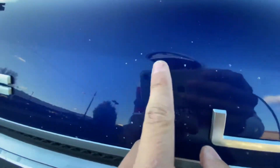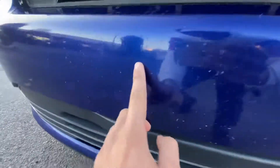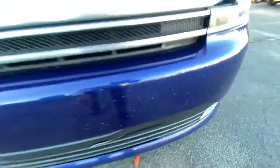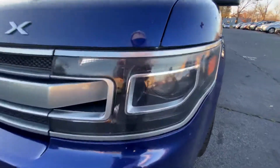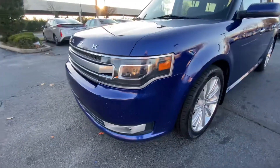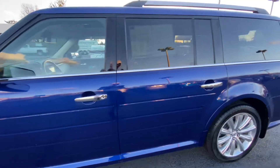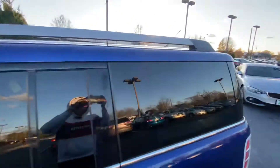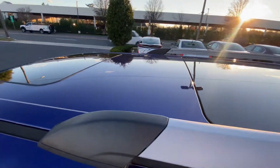Here on the front hood there's some chipping, as well as the front bumper — some rock chipping. It does have fog lights, a roof rack, and multiple sunroofs — four in total.